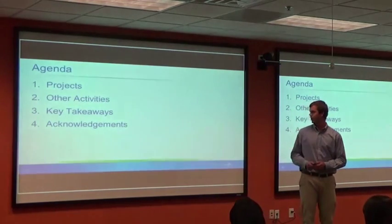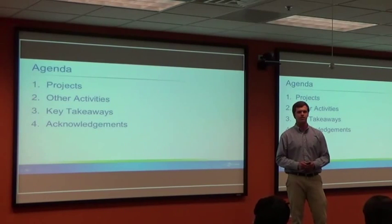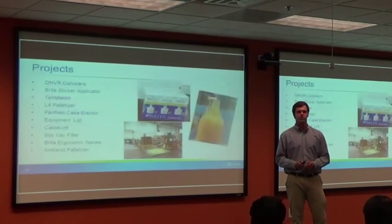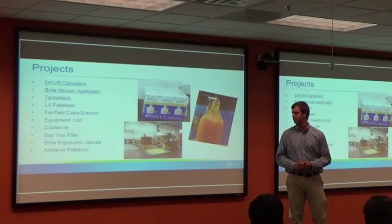Here's my agenda. I'm going to start off with a few projects, other activities that I did at Clorox, some key takeaways, and then end with acknowledgements. These are all the projects that I was on, but I'm going to go into more detail on these three.